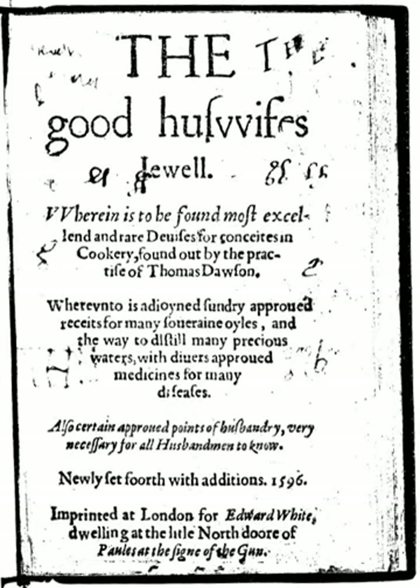A sauce for pork was made with white wine, broth, nutmeg, and the herbs rosemary, bay, thyme, and marjoram. Familiar recipes include pancakes, which were made with cream, egg yolks, flour, and a little ale.